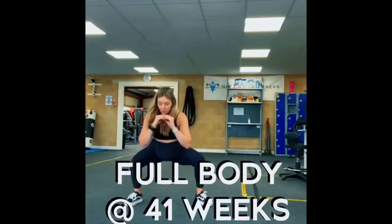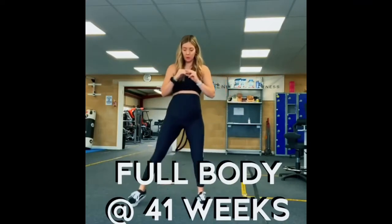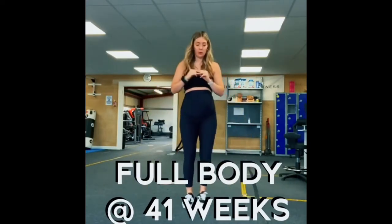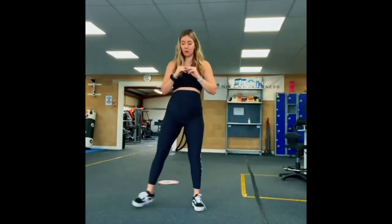Are you, are you, coming to the tree? They strung up a man, they say he'll murder three. Strange things have happened here, a stranger would it be? If a man had been not in the hanging tree.